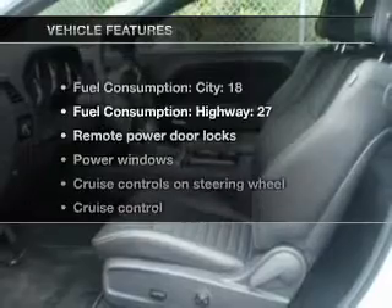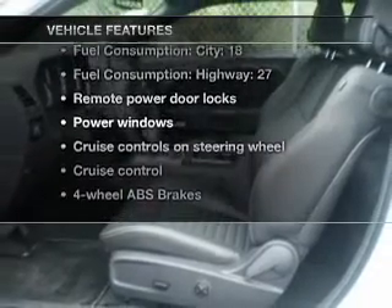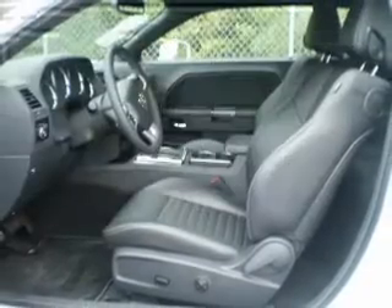Stand out from the crowd with premium wheels, brake safely with the anti-lock braking system, pamper yourself with memory settings, and with these notable features, you won't want to miss out on the opportunity to own this amazing ride.